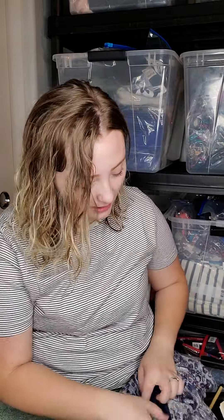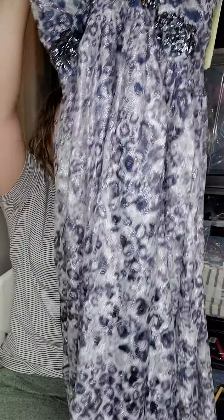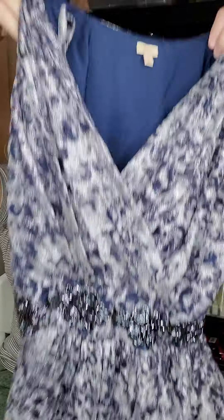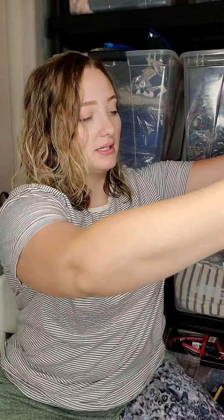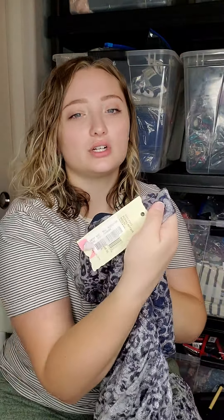Then I picked up this Reba dress — it is new with tags, super pretty, not technically my style. So I'm going to be sending this to ThredUp. It was half off of $12.99 and it retailed for $158. It looks like it was at Nordstrom Rack or Nordstrom's Last Chance.